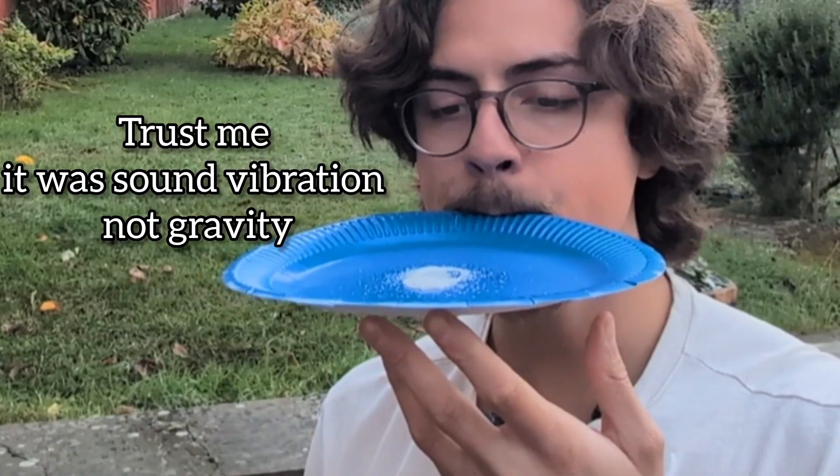Play a steady tone into a plate, or in a dish with water, and the waves will bounce around, overlap, and a steady pattern will lock in.